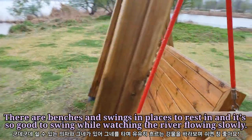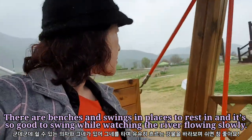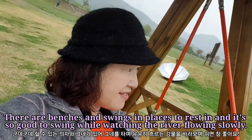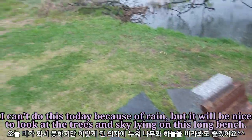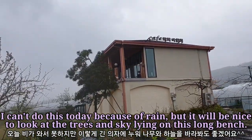There are benches and swings in places to rest, and it's so good to swing while watching the river flowing slowly. I can't do this today because of rain, but it'll be nice to look at the trees and sky lying on this long bench.